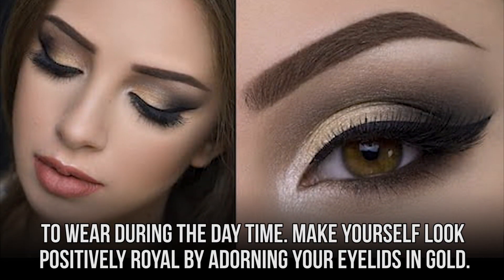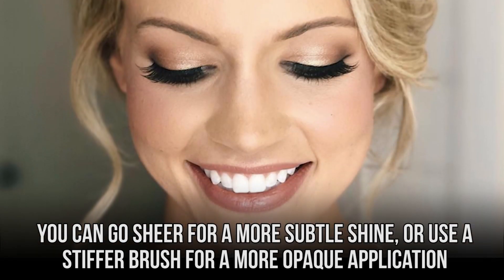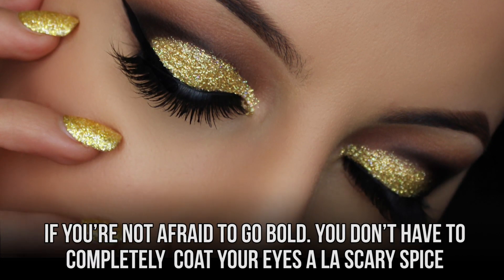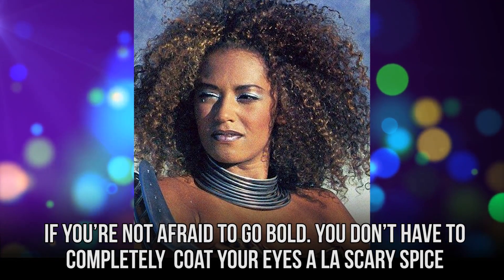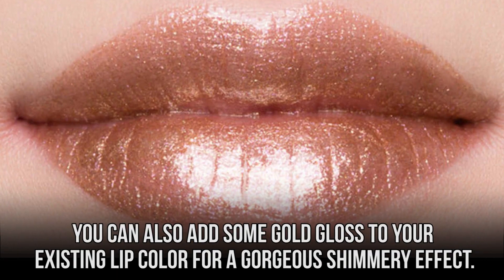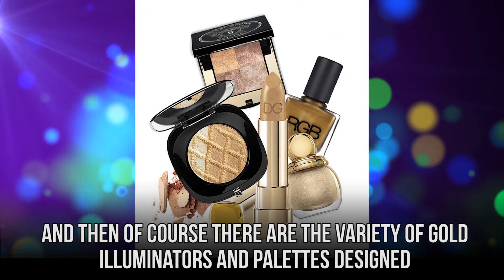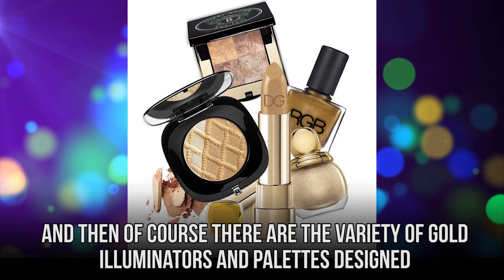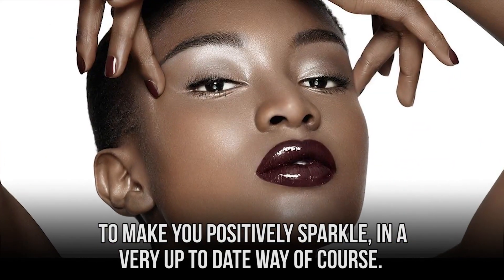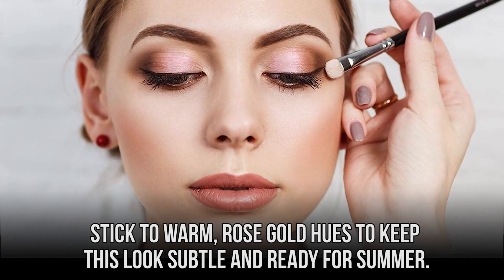Make yourself look positively royal by adorning your eyelids in gold. You can go sheer for a more subtle shine, or use a stiffer brush for a more opaque application if you're not afraid to go bold. You don't have to completely coat your eyes a la Scary Spice to get the look, at least not in this decade. You can also add some gold gloss to your existing lip color for a gorgeous shimmery effect. And then there are the variety of gold illuminators and palettes designed to make you positively sparkle in a very up-to-date way. Stick to warm, rose-gold hues to keep this look subtle and ready for summer.